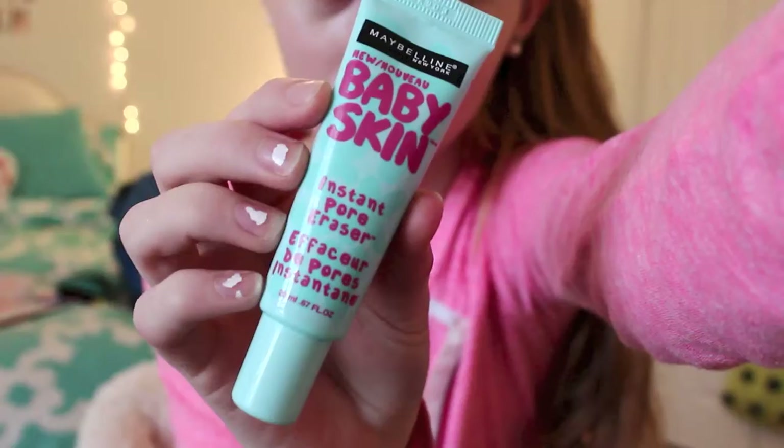I'm taking my Baby Skin pore eraser and just rubbing that into my skin. Right here I'm just putting my hair up into a ponytail to get it all out of my face. I also make sure that my face has been properly washed and moisturized before I do this.